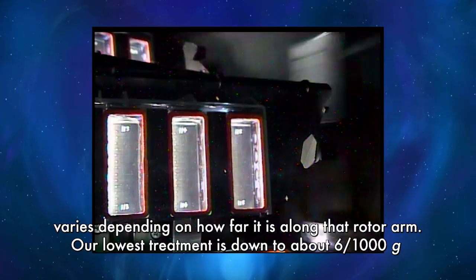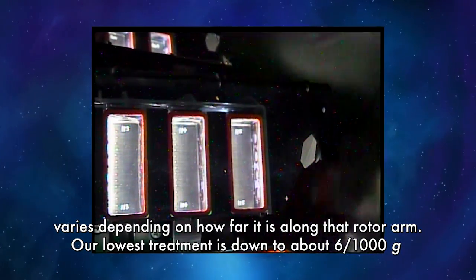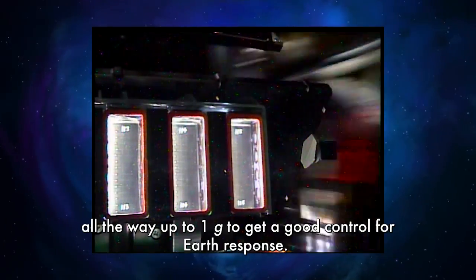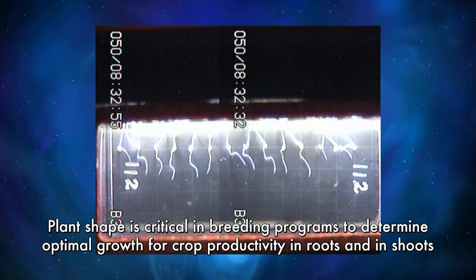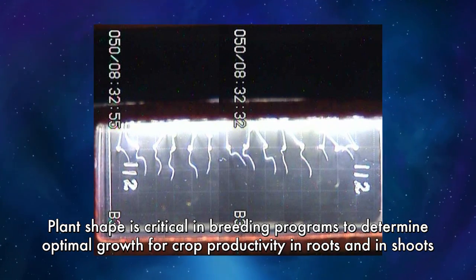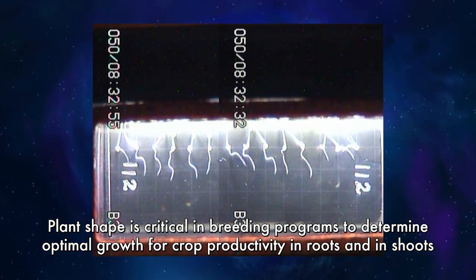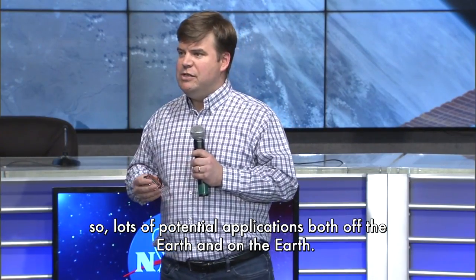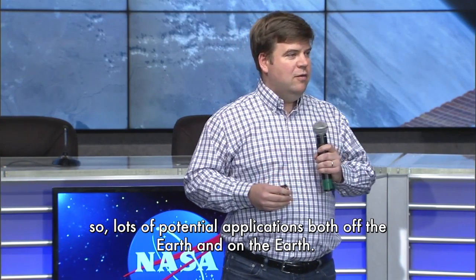Our lowest treatment is down to about six one-thousandths of a G, all the way up to one G to get a good control for earth response. Plant shape is critical in breeding programs to determine optimal growth for crop productivity in roots and shoots — so there are lots of potential applications, both off the earth and on the earth.